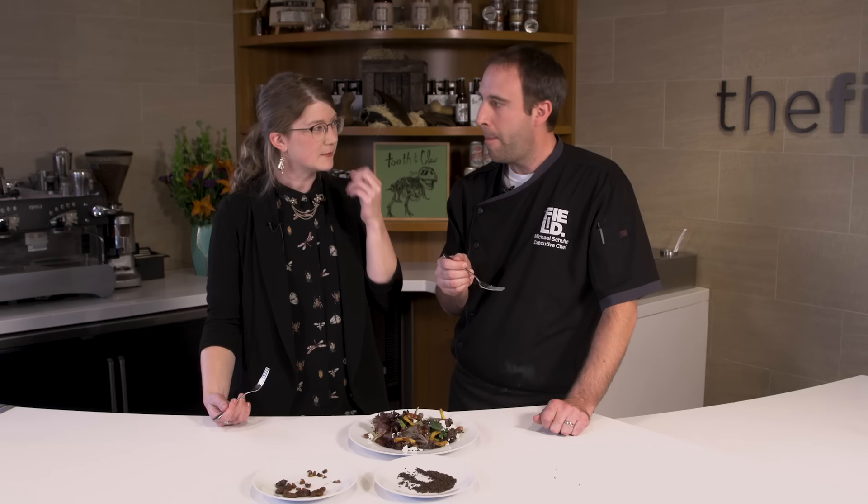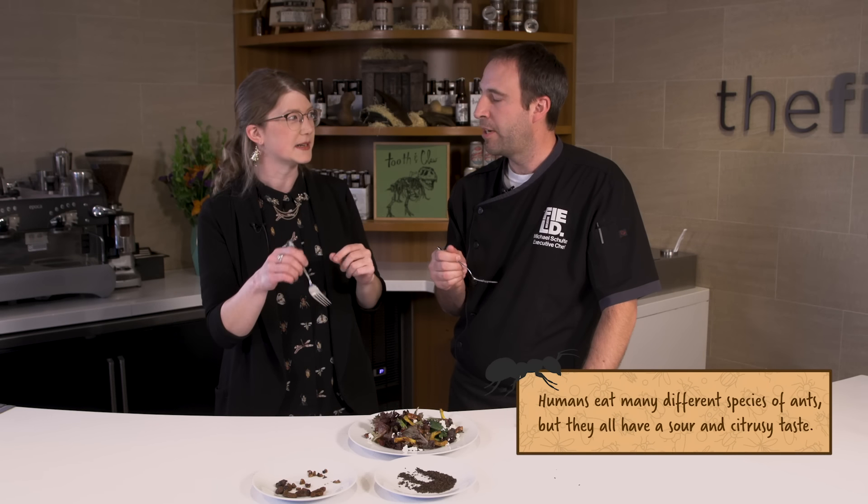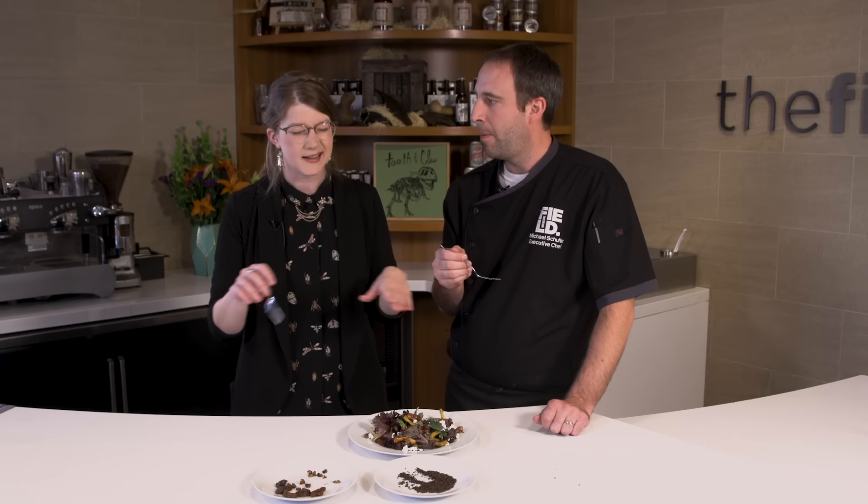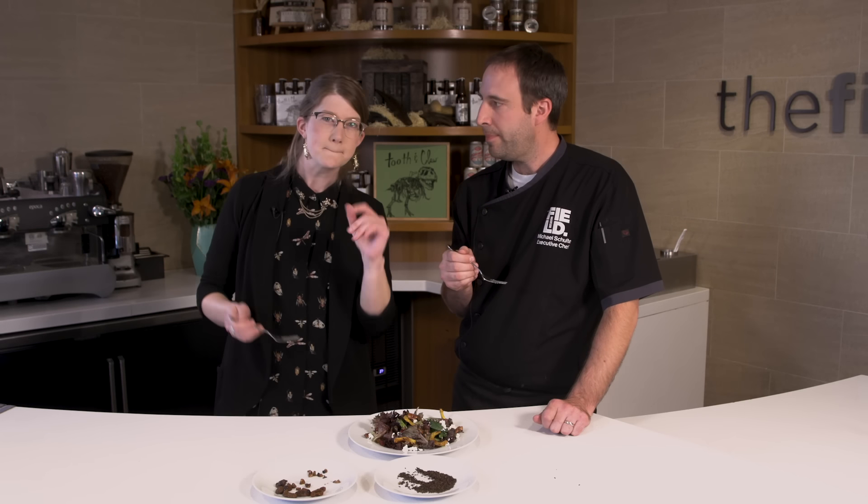Those are pretty good. Those ants have way more flavor than you would think they would. It's like little peppercorns — they're not spicy, but there's that element. Where the beetle larvae have a very mild, nutty sort of flavor, the ants are like — they really bite with a punch. Yeah, I like it. I'm into it.